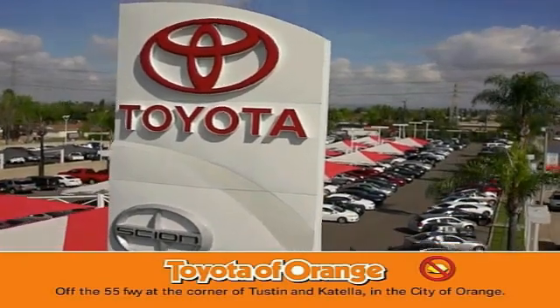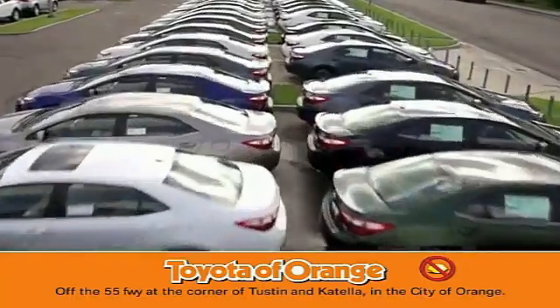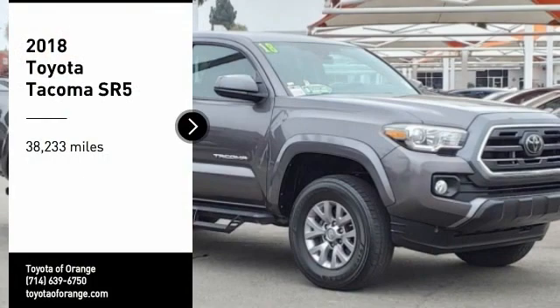Well, you won't get a lemon from Toyota. Take a ride in the 2018 Tacoma.